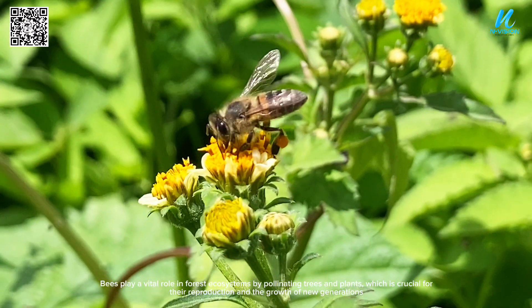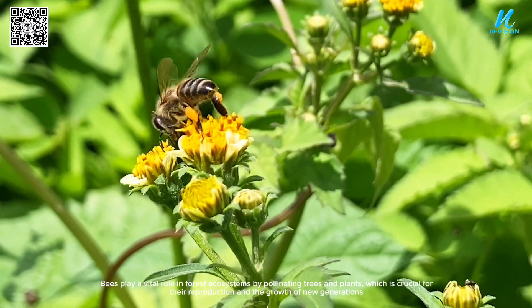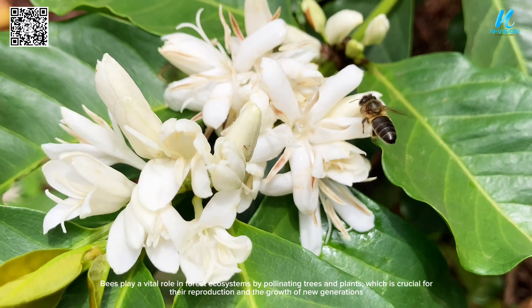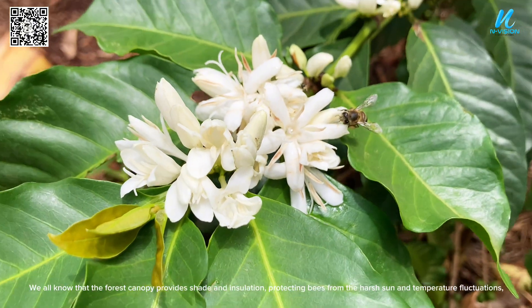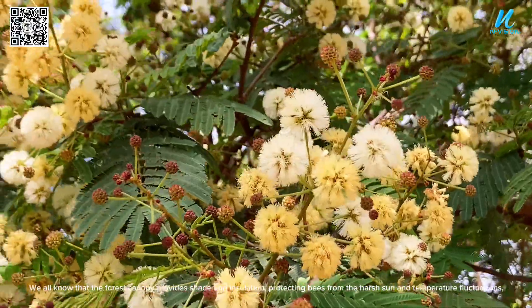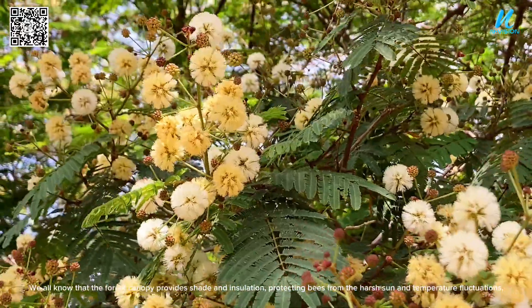Bees play a vital role in forest ecosystems by pollinating trees and plants, which is crucial for their reproduction and the growth of new generations. The forest canopy provides shade and insulation, protecting bees from the harsh sun and temperature fluctuations.